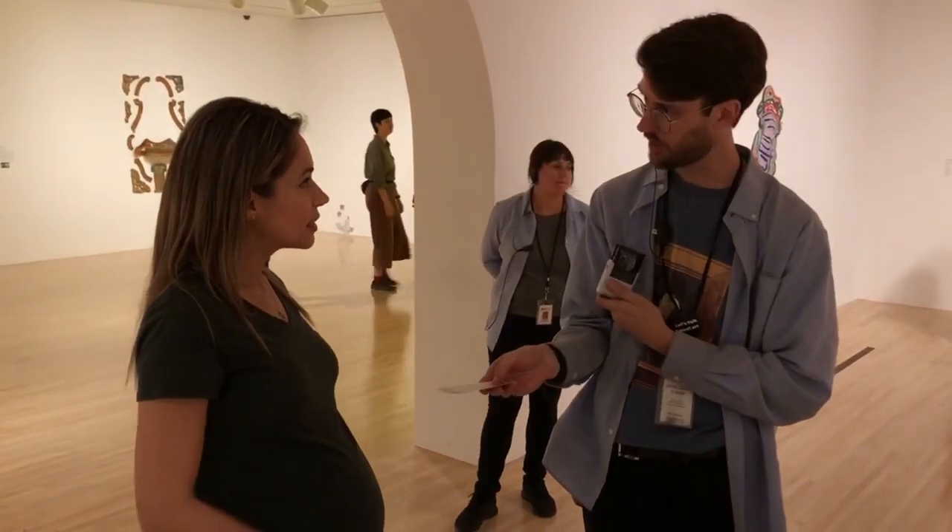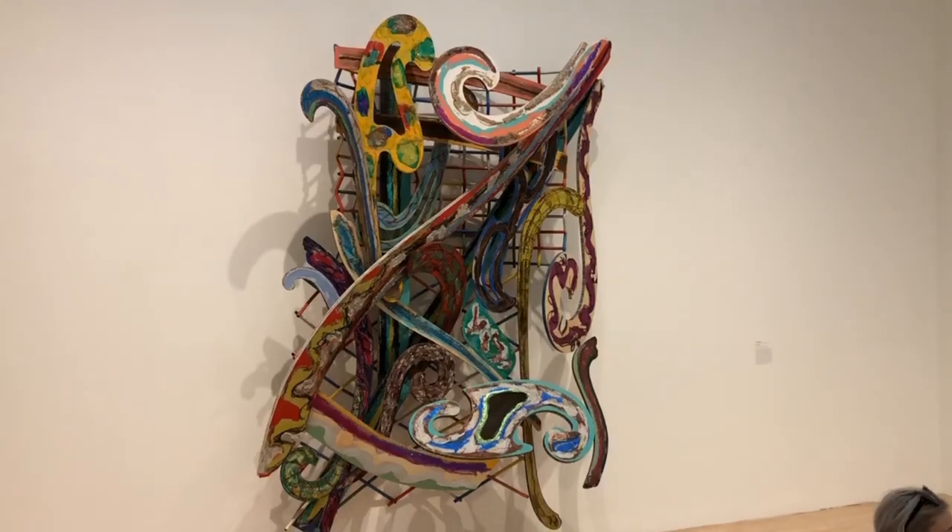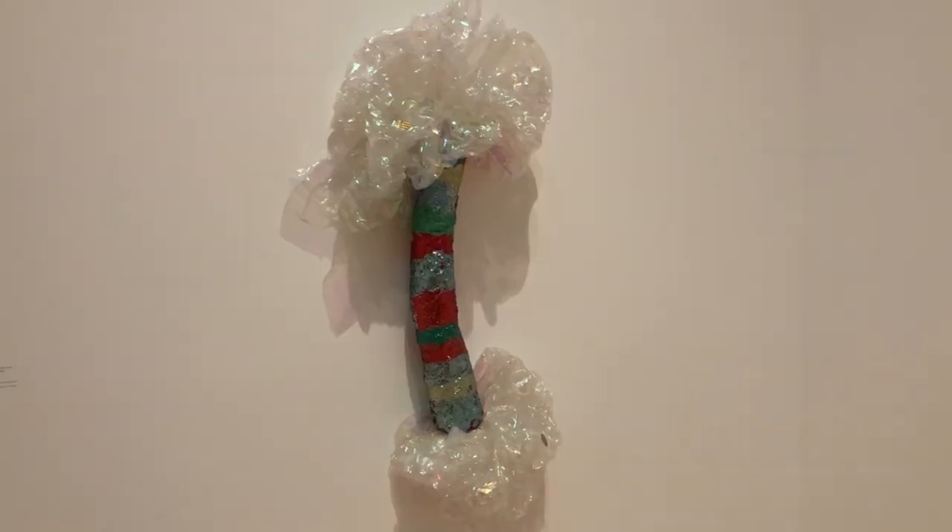Now we are in MOCA, the Museum of Contemporary Arts. We just got two tickets — the little guy is free. It's $15 for adults and they have a lot of stuff to look at here. Let's go check out what they have.